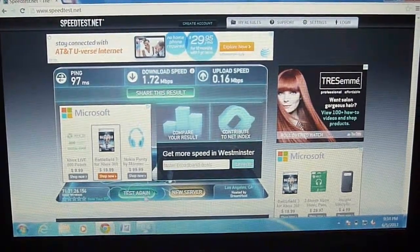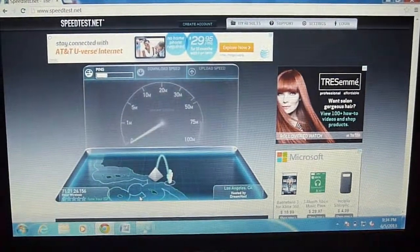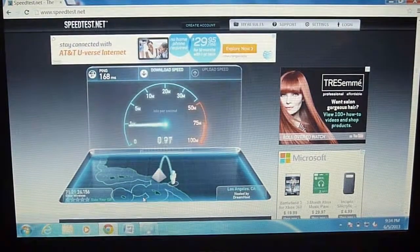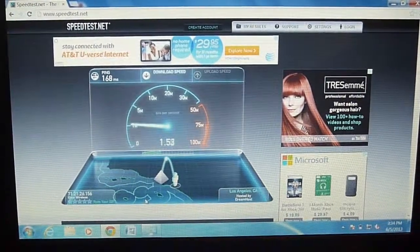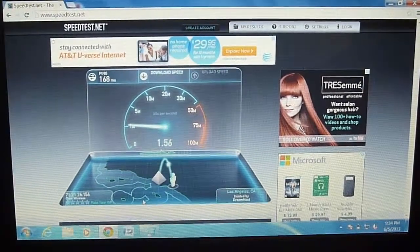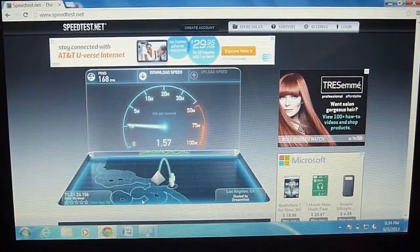I'll do this test one more time just to show the speeds. It all depends where you're located — you'll get maybe worse download speeds elsewhere.